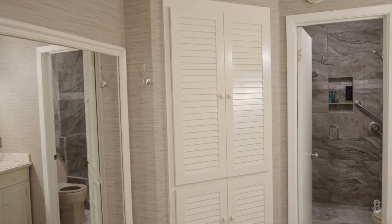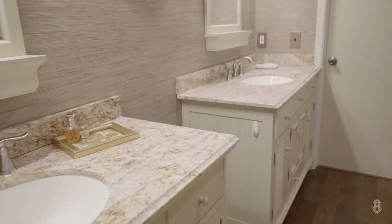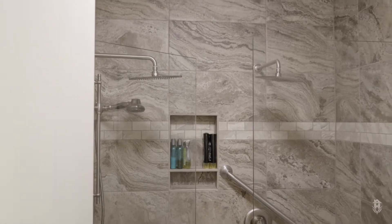One of our favorite features is the spa-like master bathroom. You have dual vanities with two sinks topped with granite counters, beautiful artisan tile, two dual shower heads, and a handheld spray. It's like going to the spa.